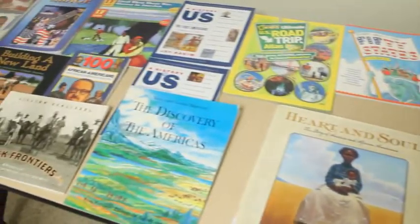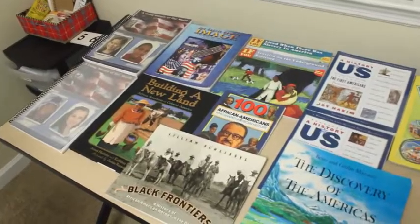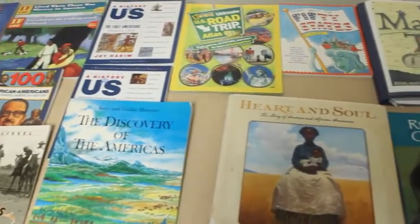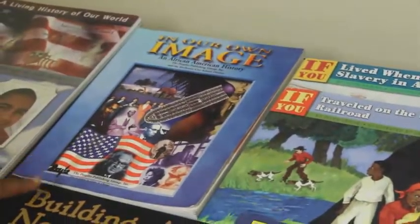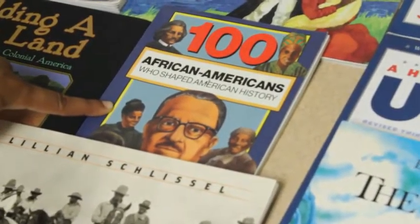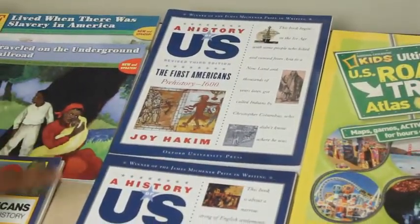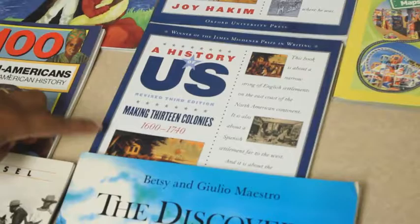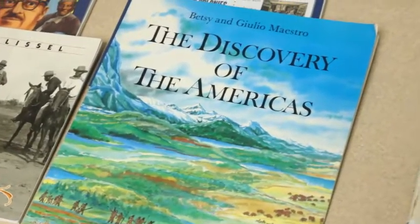First we begin with the required books. There are 11 of them. Regardless of which level you're doing — whether lower grammar or upper grammar — these 11 books are required. The first two are Our History of the World, Volume 1 and Volume 2. Next is In Our Own Image. Then Building a New Land. If You Lived When There Was Slavery in America. If You Traveled on the Underground Railroad. One Hundred African Americans Who Shaped American History. Black Frontiers. The First Americans — a Joy Hakim book — as well as Making 13 Colonies, also by Joy Hakim. And The Discovery of the Americas.